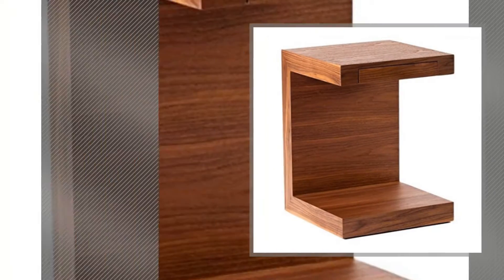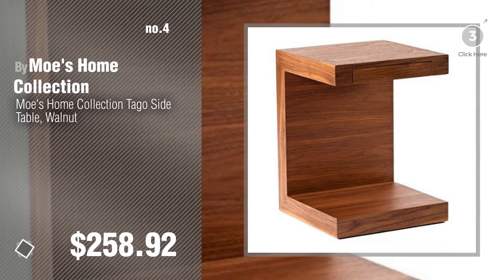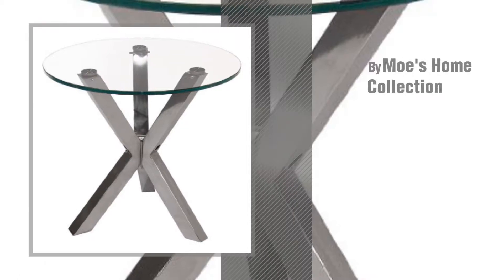Number 4, number 5, also by Moe's Home Collection.